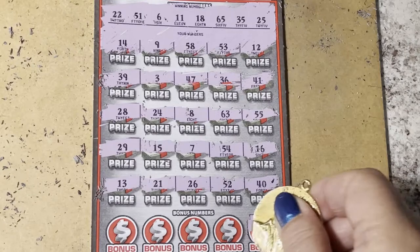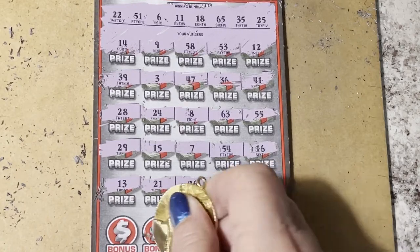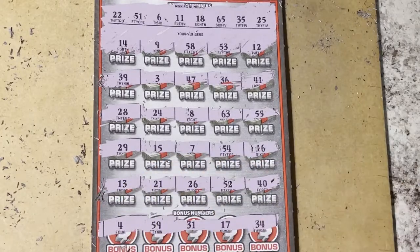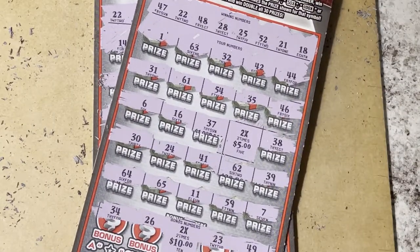Bonus numbers: 34, 17, 31, 59, and a 4. I think that one was a loser. So the only winner we had was ticket number six for $30. That's not bad.